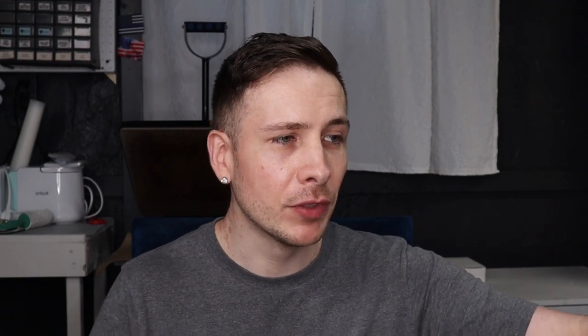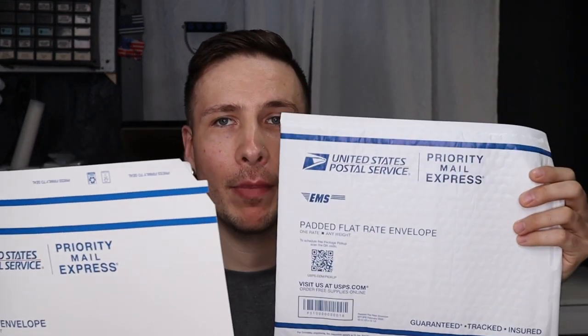My favorite things are the priority mail express flat rate envelopes. They have a few different kinds: the padded, the regular paper one, and the legal size. I always keep those on hand because my items are usually pretty small and they fit inside. There are a ton of advantages to getting that item to your customer as quickly as possible. These ones are blue, and no — you can't use the priority mail ones for express. The red ones cannot be for express mail, and express mail cannot be used for regular priority mail. You've got to use the corresponding one.